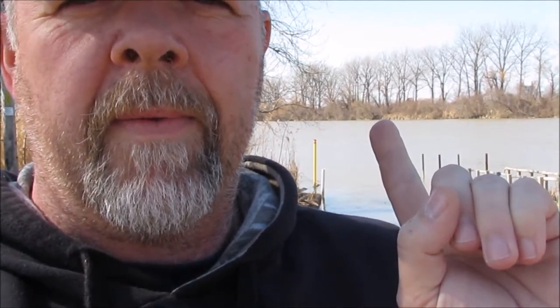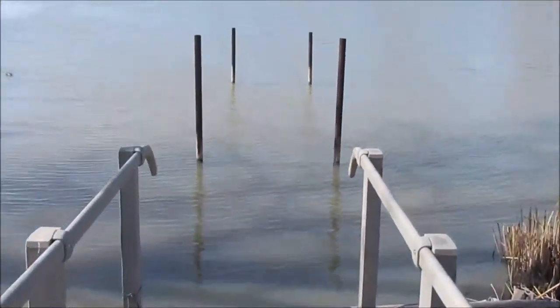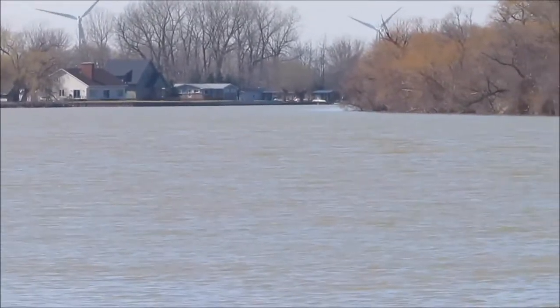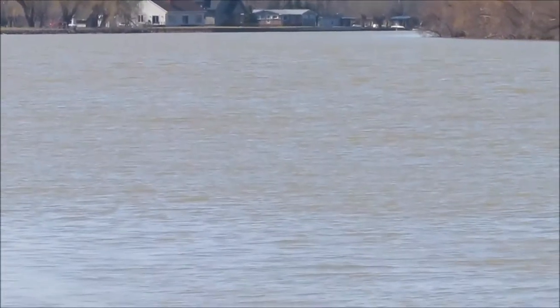Behind me here is the Thames River and the free boat launch. The floating dock isn't in yet, but when you come down here to fish, you launch your boat, park your truck, and head up the river. Approximately two minutes up the river and you're on Lake St. Clair. You can see that bend up the river — about a minute and a half, two minutes up is the mouth of the Thames River, which takes you right out onto Lake St. Clair.